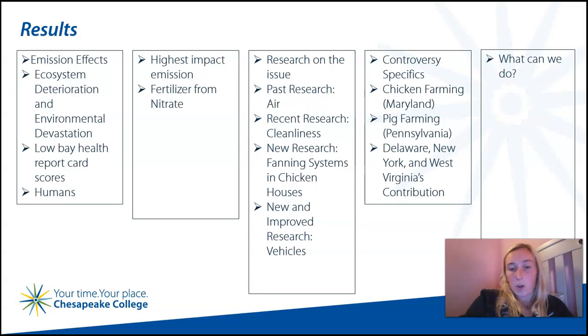As for the states of Delaware, New York, and West Virginia — while they all contribute — not a lot of their pollutants end up in the Chesapeake Bay as much as Maryland, Virginia, and Pennsylvania's waste does.